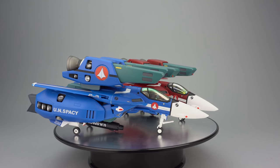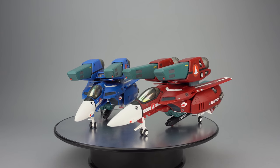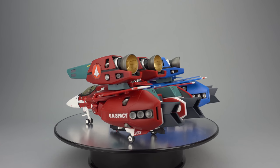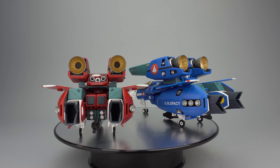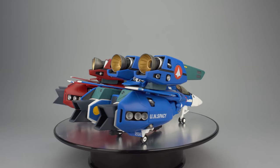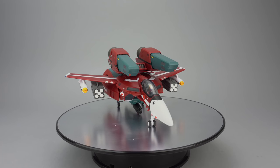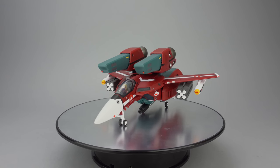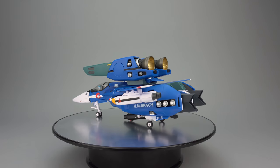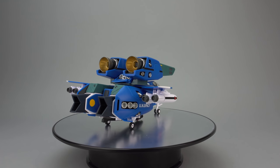Hello everyone, welcome to Scorch Your Toys at Anymoon.com's review of several 1/60 scale VF-1J Max and Miria toys. In this video we're going to be looking at the Yamato 1/60 version 2 toys released in October 2009 for 12,800 yen, and comparing them to Arcadia's Miria released in August 2017 and Max released in December 2017. Both of those toys retailed for 21,800 yen.